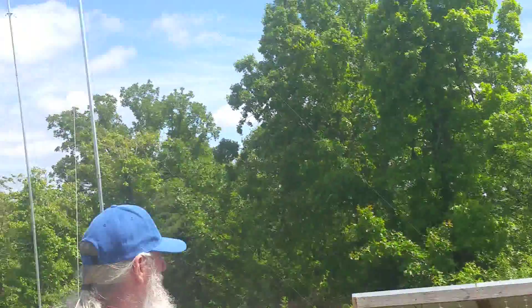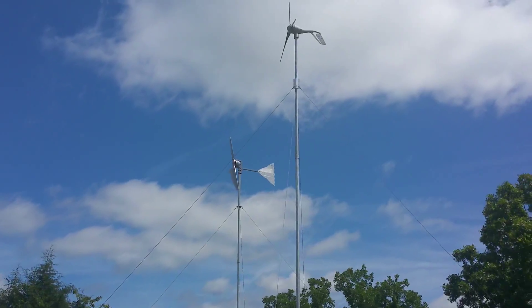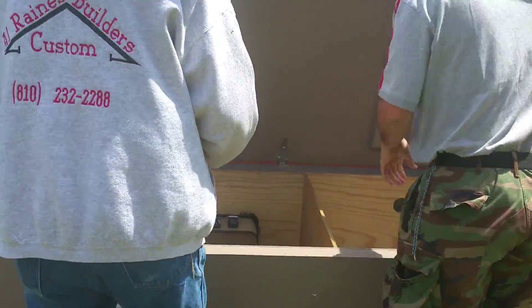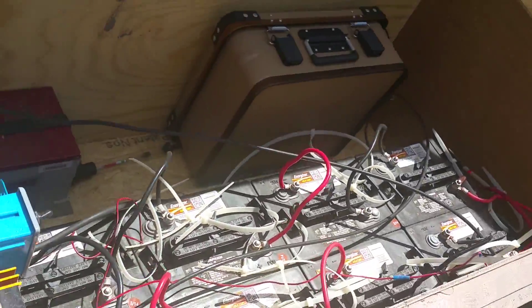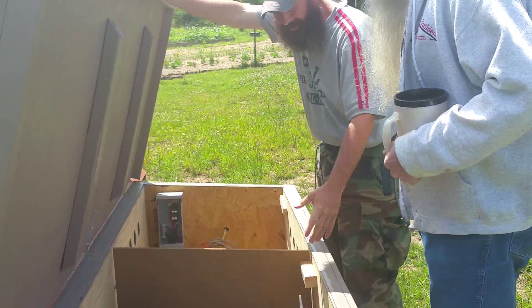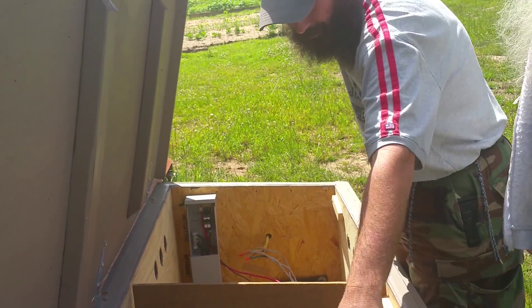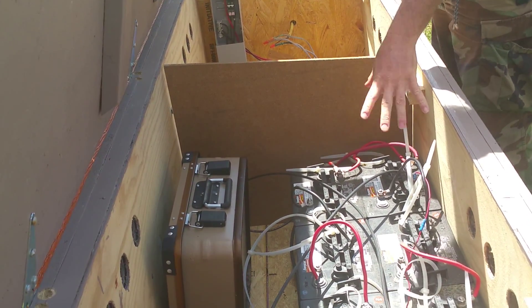How much power do the solar panels and wind turbines produce? 250 watts each, so that's 1,000 watts total. The batteries are right here. It's a 24-volt system — each battery is 6 volts, so 6 times 4 is 24. They're wired in series, so it's 24 volts. Right now it's sitting at 10 amps.